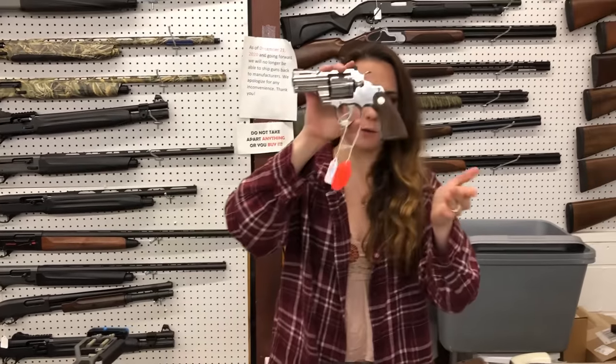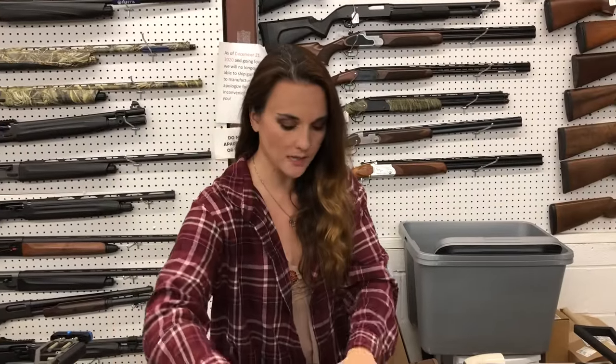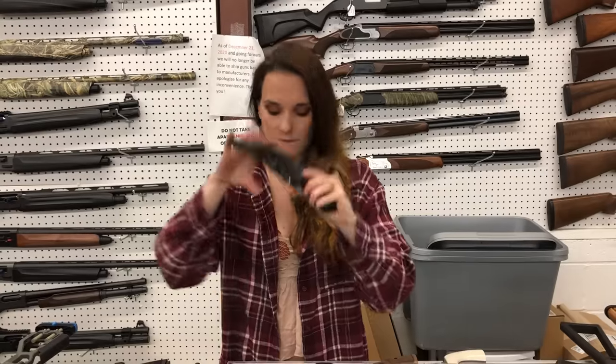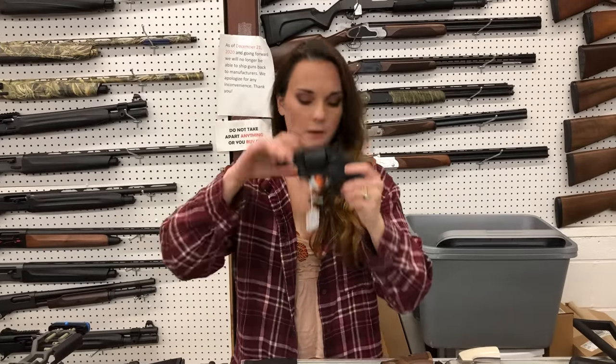Colt Python, 2.5-inch and also the 4.25-inch — I've got both in stock, $1,325 on those. Taurus Model 65 in .357, $425. And the 905 9mm revolver, $325.